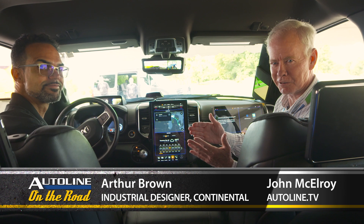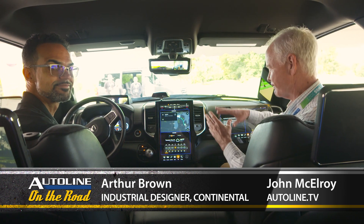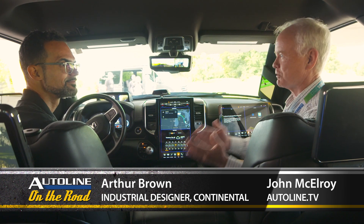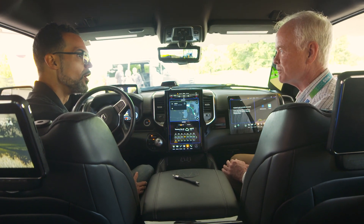Arthur Brown is an industrial designer with the Continental Group, and they've got this Dodge Ram pickup that they've stuffed with all kinds of different technology. So Arthur, you've got to tell me what you've put in this vehicle — I'm not sure where to start. What do you want to start with?